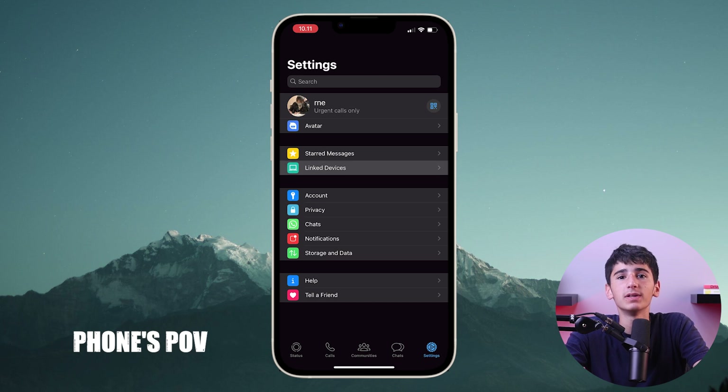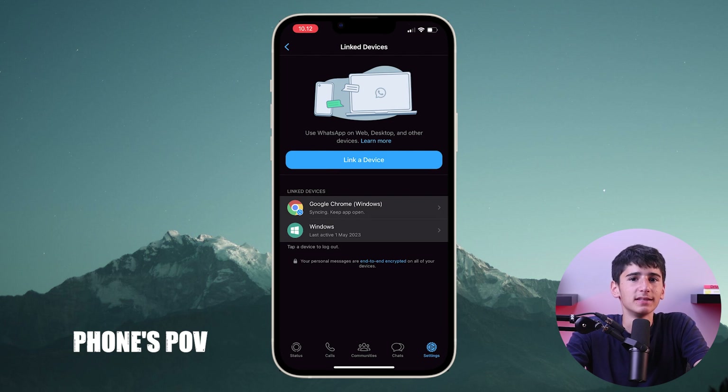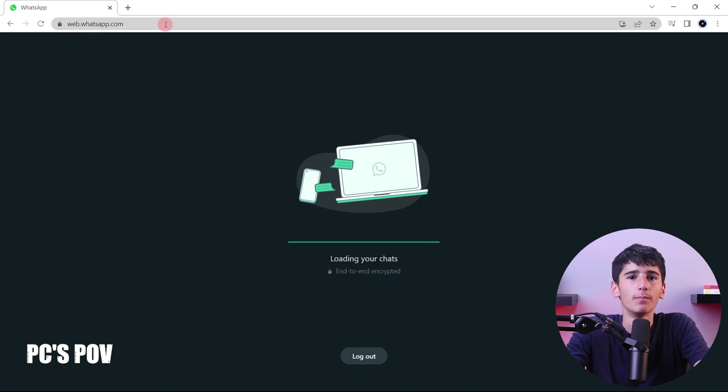Lastly, you can use WhatsApp on your PC or laptop without needing to switch between them using WhatsApp Web. You just need to go to web.whatsapp.com, then open WhatsApp on your phone and tap settings. After that, select link devices, tap on link a device, and just use your phone to scan the QR code on the WhatsApp Web page.